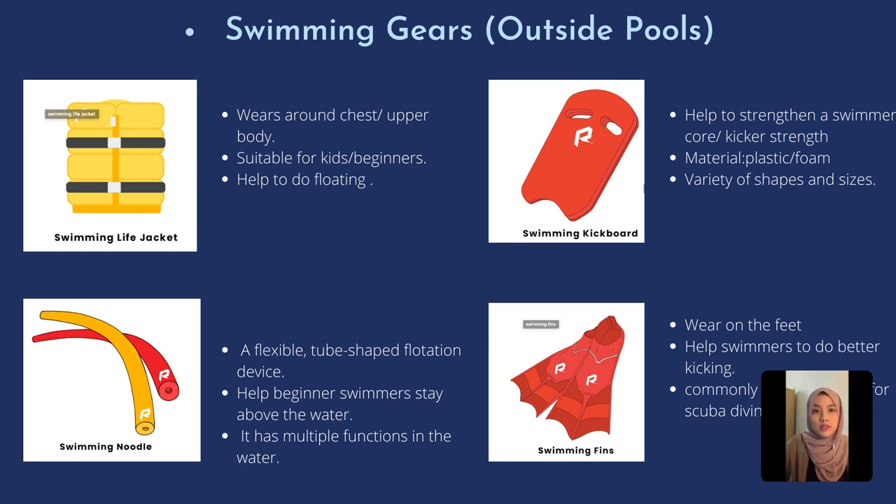Next is the swimming noodle. A noodle is a flexible, tube-shaped flotation device that we can wrap under our arms or put around our waist to keep us floating, so that we can keep moving in the water. Kids especially love to play with swimming noodles.